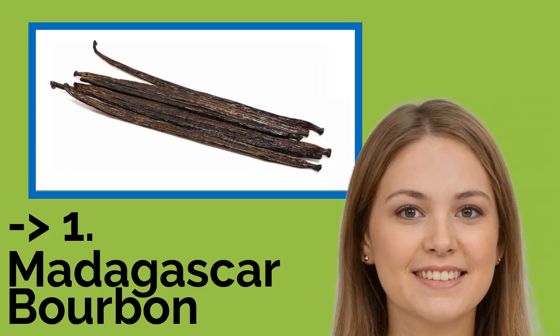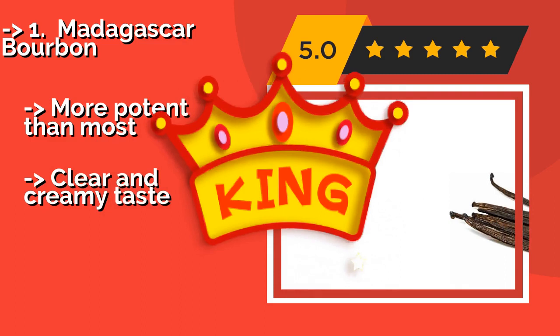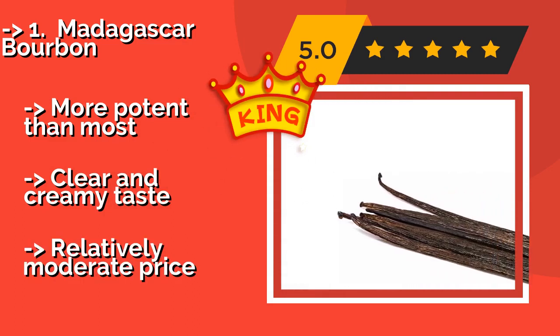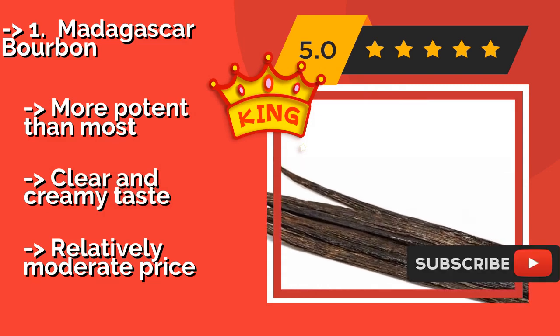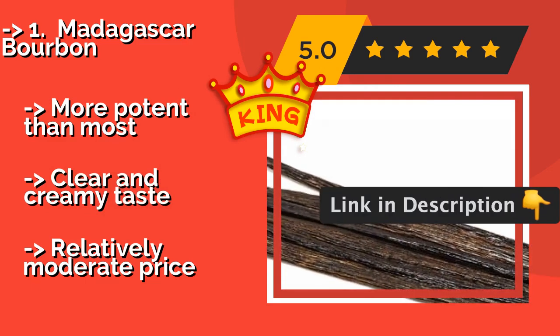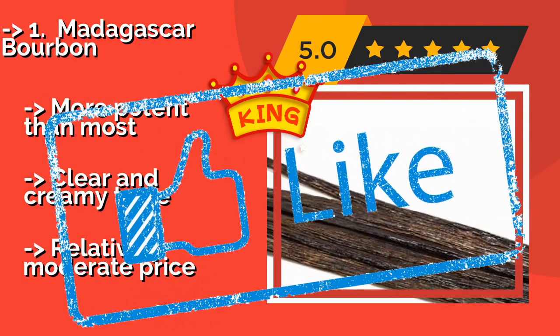The best of the best, the top product, is Madagascar Bourbon, about $190. The vast majority of all natural vanilla extract is derived from the Madagascar Bourbon variety, cultivated off the coast of Africa. They have the classic profile that dessert lovers the world over have come to know and love — more potent than most, with a clear and creamy taste, but at a relatively moderate price.